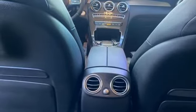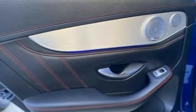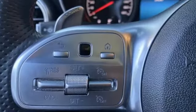Auto dimming rear view mirror, external memory control, memory steering wheel settings, power tilting steering column, auto tilt away steering column, and twin turbo V6 engine.